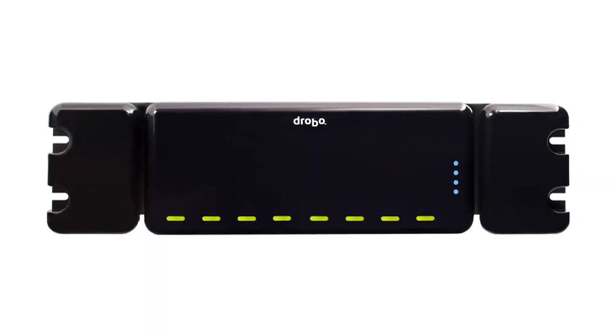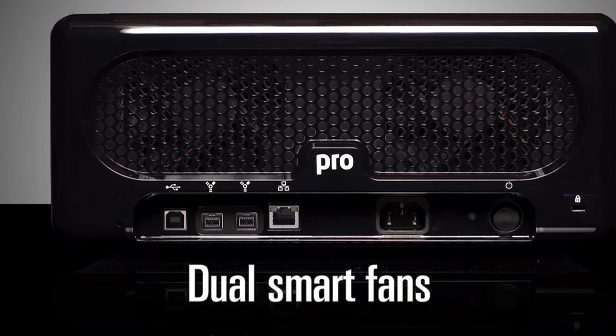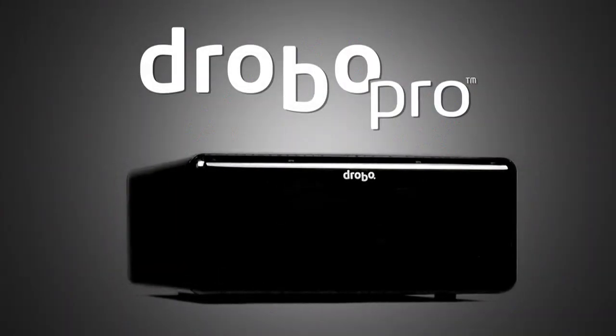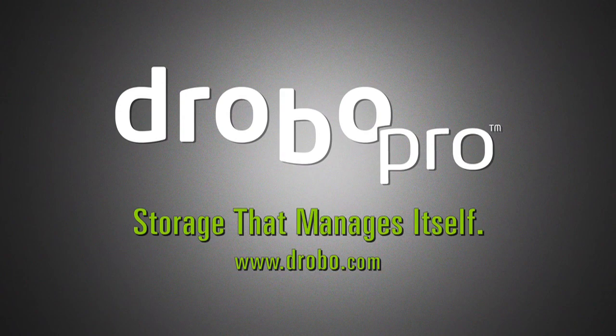DroboPro is equally at home in a rack-mount environment as it is on your desktop, and dual smart fans automatically manage their speeds to optimize cooling. Once you experience the award-winning DroboPro, you might just forget the differences between all 11 traditional RAID levels. The award-winning DroboPro — storage that manages itself.